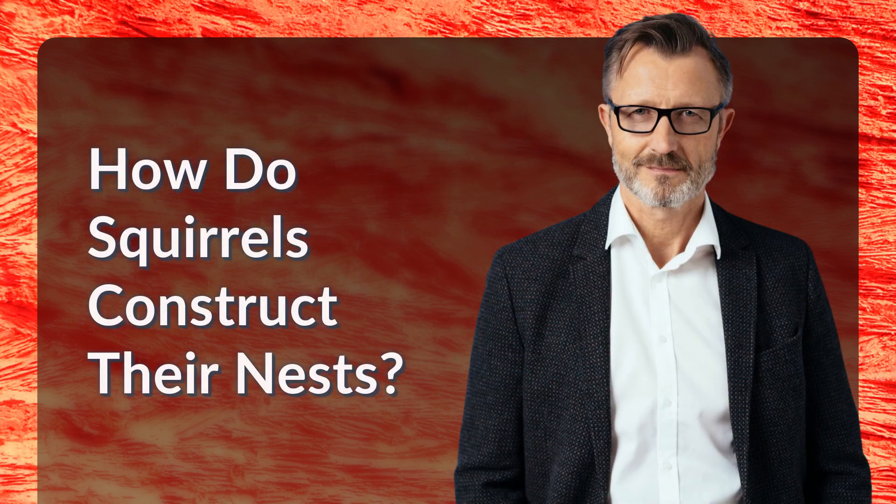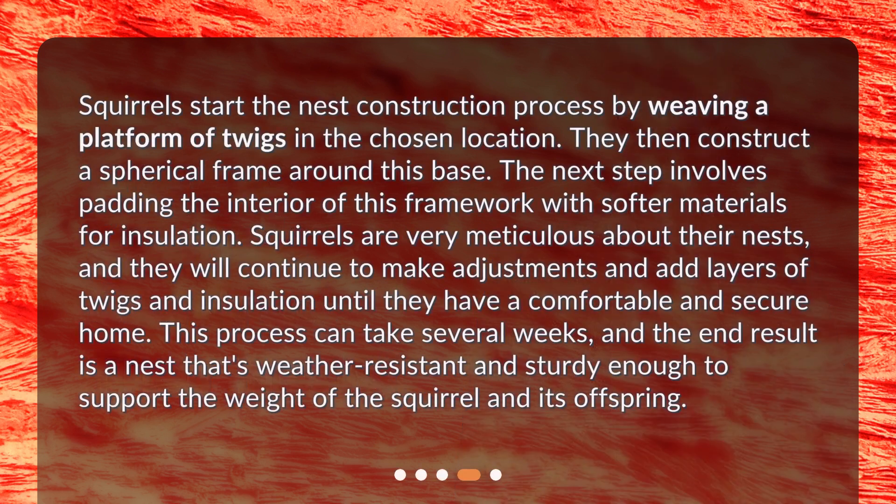How do squirrels construct their nests? Squirrels start the nest construction process by weaving a platform of twigs in the chosen location. They then construct a spherical frame around this base. The next step involves padding the interior of this framework with softer materials for insulation. Squirrels are very meticulous about their nests, and they will continue to make adjustments and add layers of twigs and insulation until they have a comfortable and secure home. This process can take several weeks, and the end result is a nest that's weather-resistant and sturdy enough to support the weight of the squirrel and its offspring.